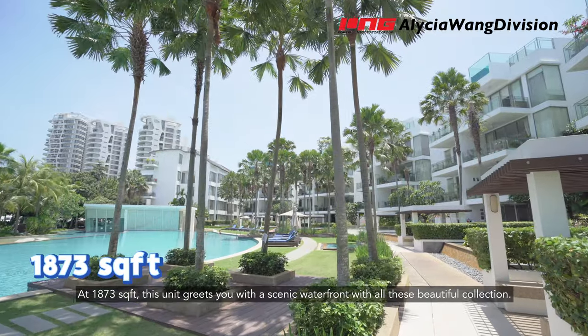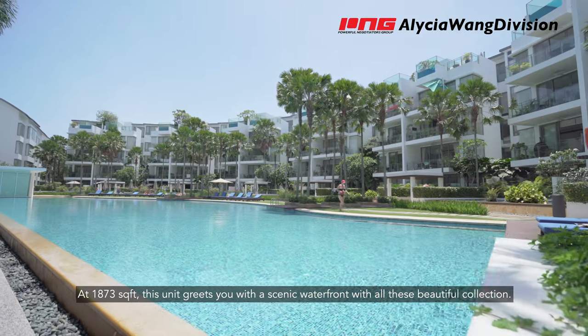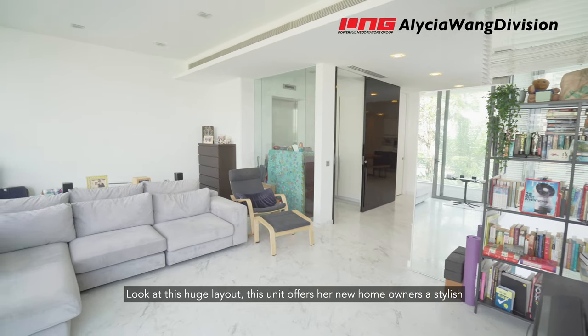At 1,873 square feet, this unit greets you with a scenic waterfront with all this beautiful collection. Look at this huge layout.